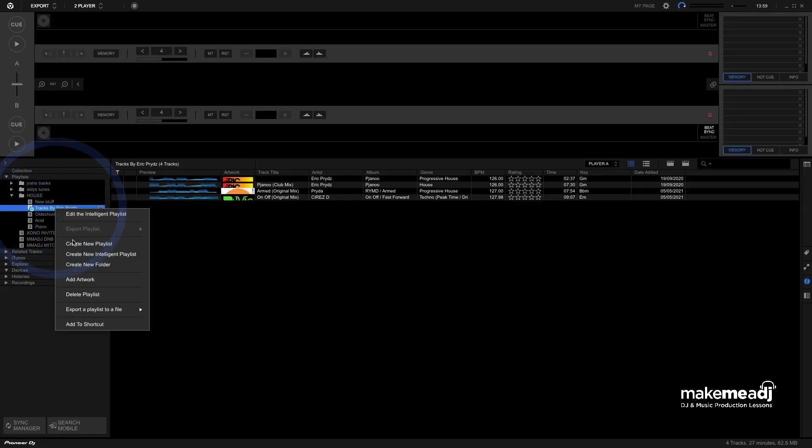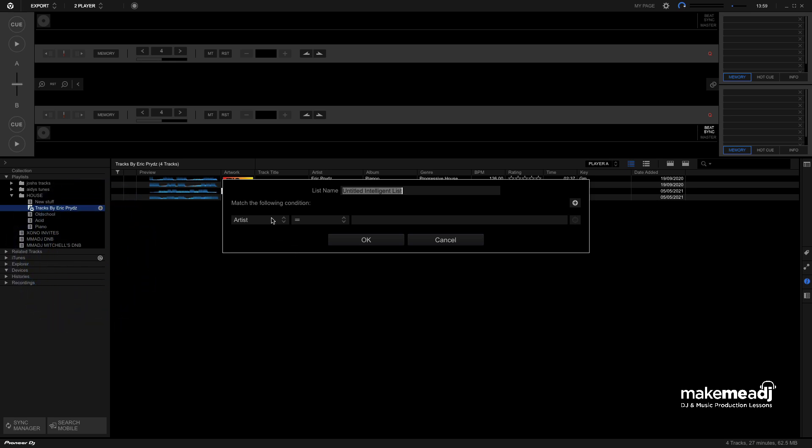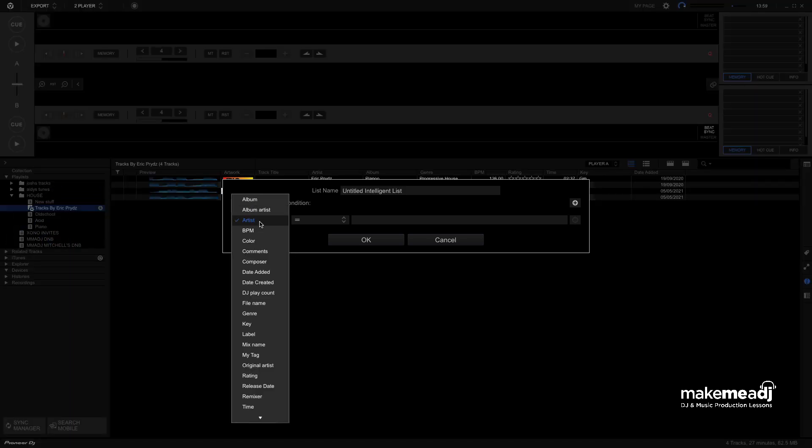So if you're an artist yourself and you get your masters back, you can imagine you can set your own artist name and have your own playlist which can update over time. It doesn't just stop at artist name — we can set it to BPM, Color if you have your own color system, or My Tag if you tag your tracks by any niche sub-genres.